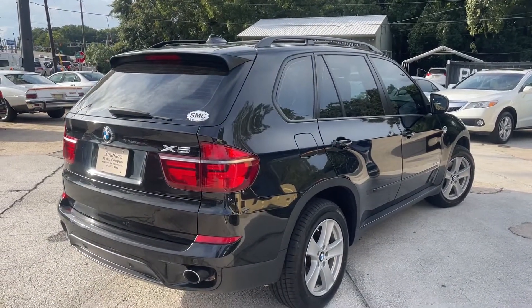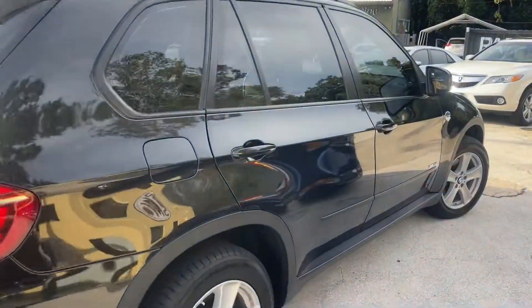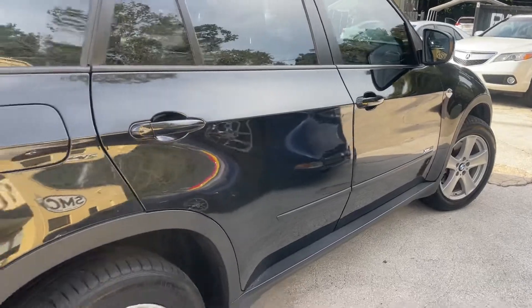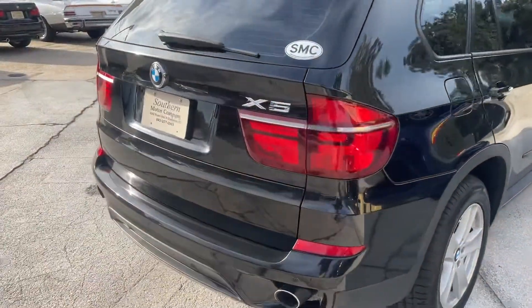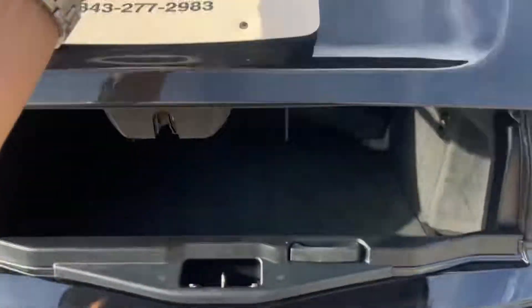As you can see, not bad — no major dents, no major dings, no major scratches. She's in really nice shape. It's also got the backup sensors. Let's go ahead and open up the back here.